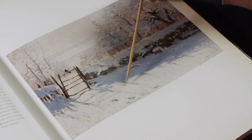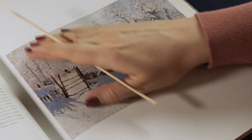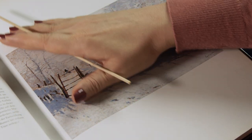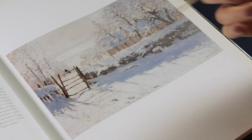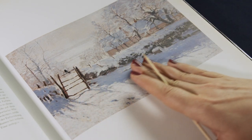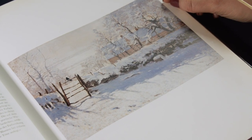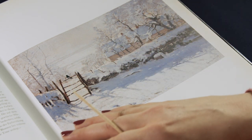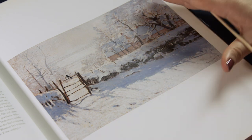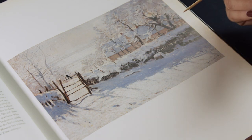In fact, the word Impressionism comes from one of his paintings, because he called it Impression — and it wasn't really used as a compliment at first. The special thing about Impressionism is that it doesn't really try to depict the world as it actually is, as it exists independently from us. It doesn't care about getting the lines right and showing things realistically. It's rather about the essence of what we see and how we perceive it — the impression that we have in our mind's eye.